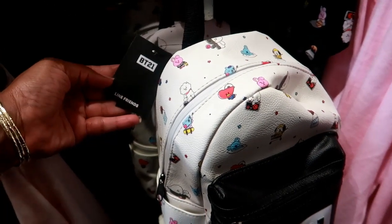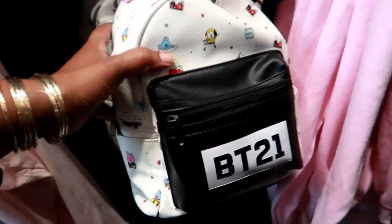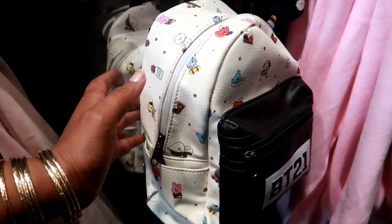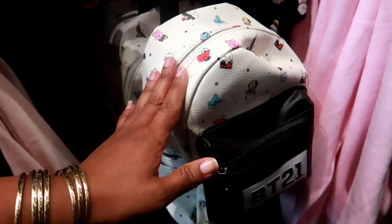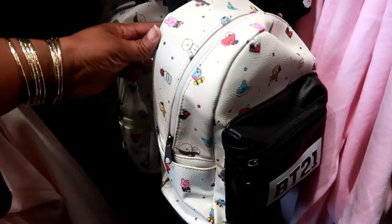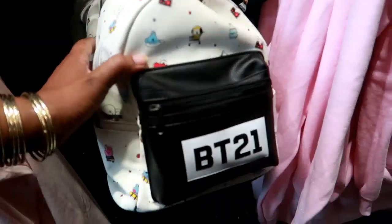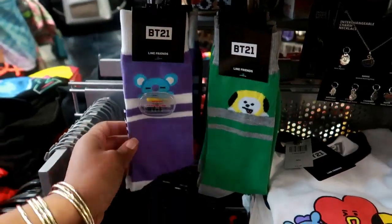Oh look at this, it says BT21. Some of this stuff I'm not familiar with but I do know it's cute. I should have had my daughter or my son with me so I could explain it better, but hey, I'm here at the mall by myself so I figured I'd show you anyway. This is 39 dollars. Cute socks!